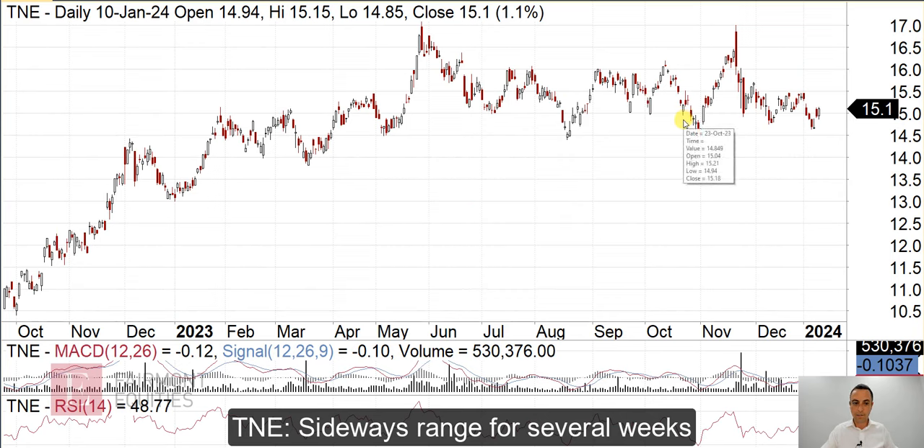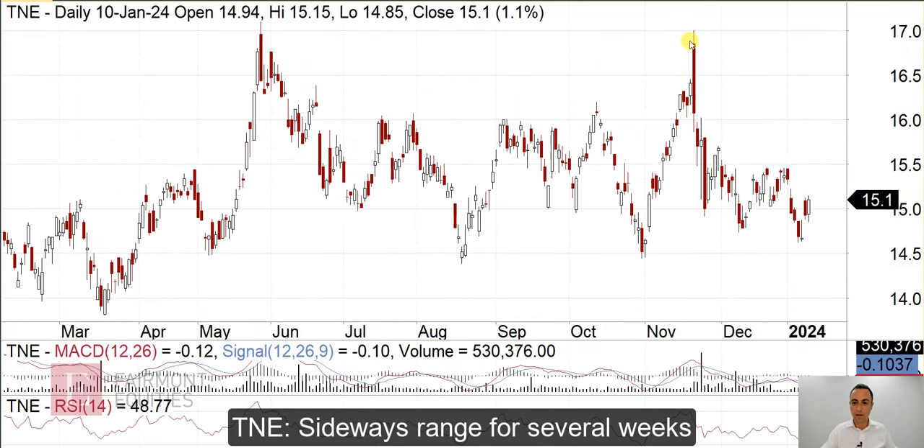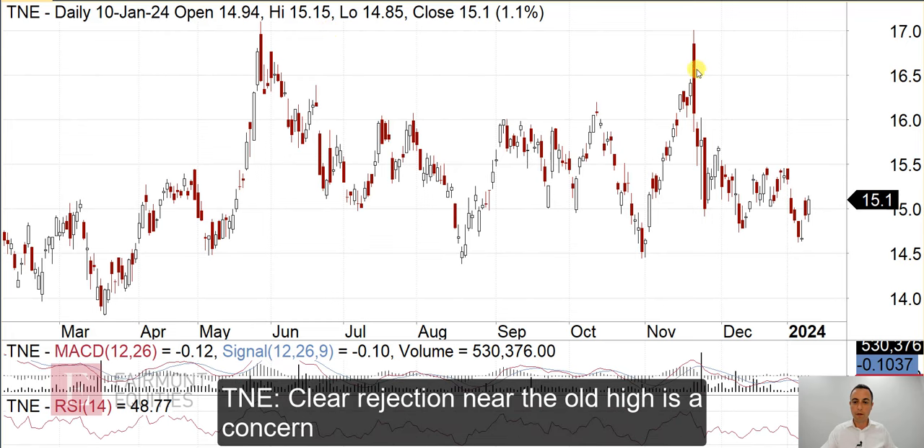Technology One. It's been pretty sideways for the last several months. What strikes me is this move here — we've had a move up to the old high only to be sold off pretty heavily, and then we could see the follow through. A very clear rejection of that upper level, and now it's just languishing down near the lower part of the range, even though the broader market has gone up.